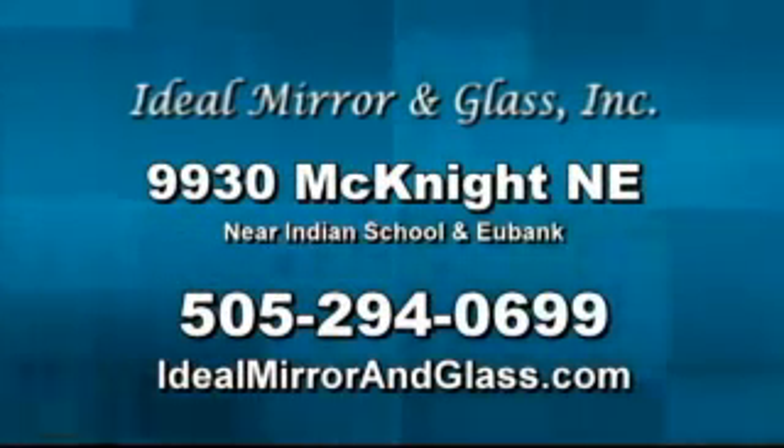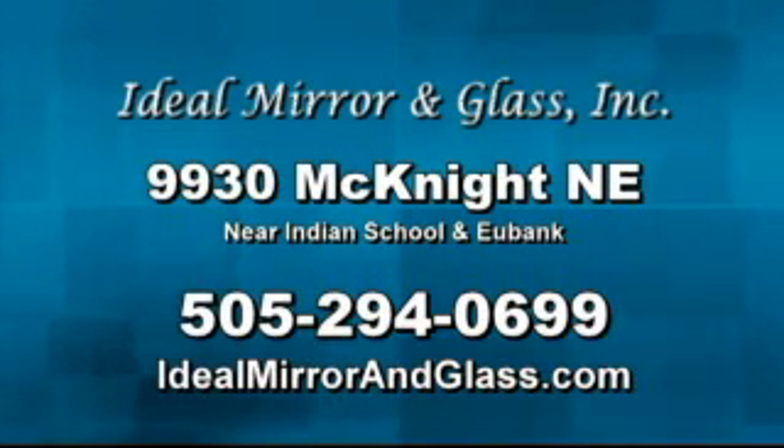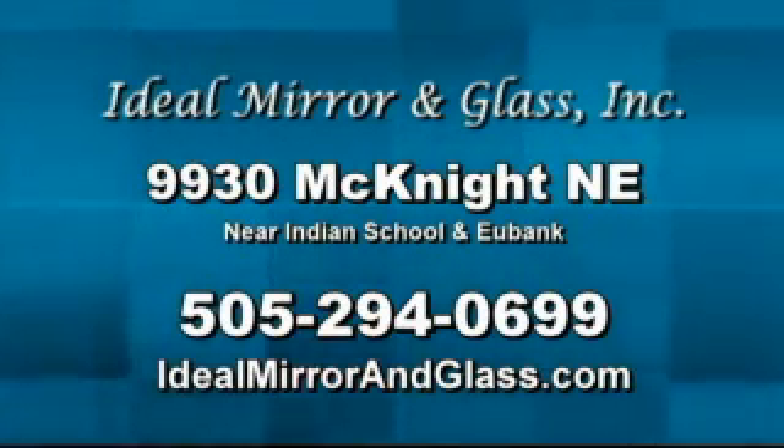Well, you've got me sold. Ideal Mirror and Glass — come by today for your ideal glass or mirror. Surprisingly affordable.